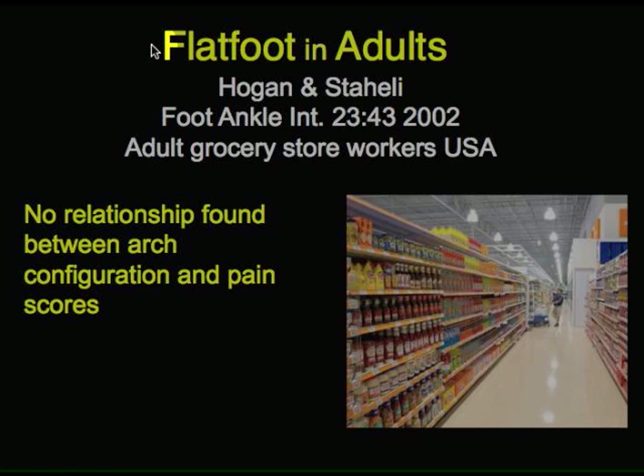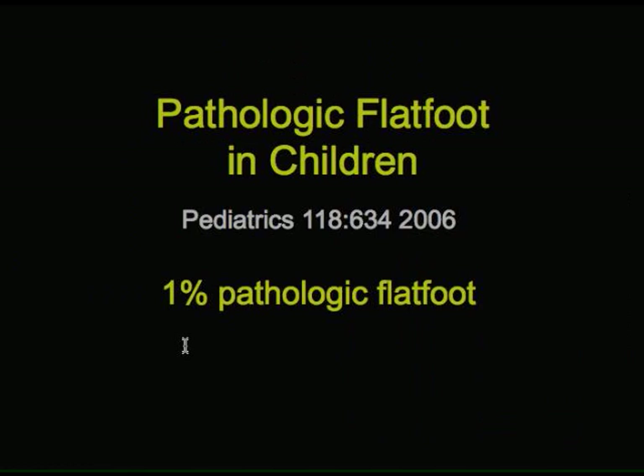More recently, we did a study of flat-footed adults who were individuals who worked in a grocery store, because they walked around so much. And again, we found no relationship between the arch configuration and pain scores, again confirming these results.